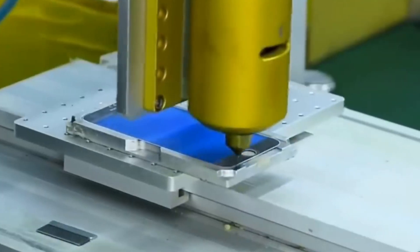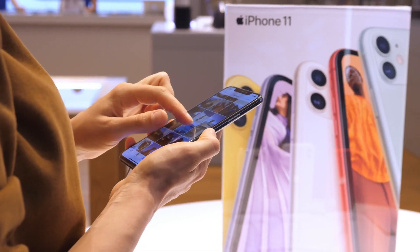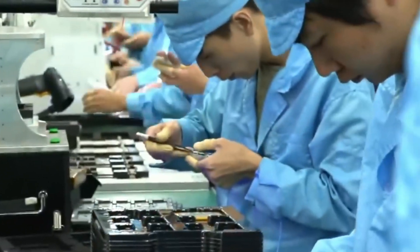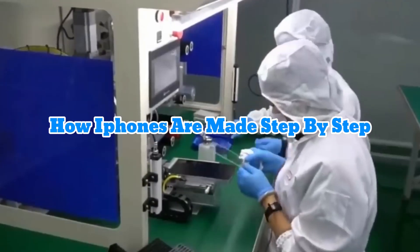Did you know the device you use daily goes through an incredible process before it ends up in your hands? Making an iPhone takes around 34 hours of detailed work. Today we will learn how iPhones are made step by step, from gathering raw materials to the final product.